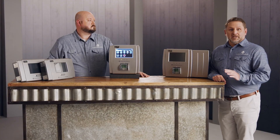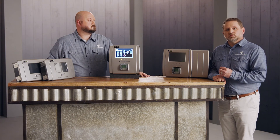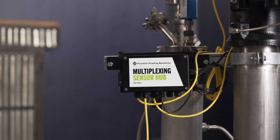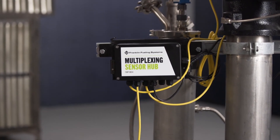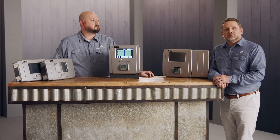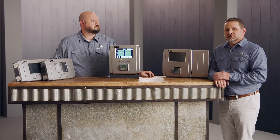Another outstanding capability of the EVO 600 and 6000 is the integration with our multiplexing sensor hub, which eliminates the need to run additional wires when you're adding sensors or controls to an existing sump. The EVO 600 and 6000 are the latest step in the evolution of the best-in-class ATGs in the market today.